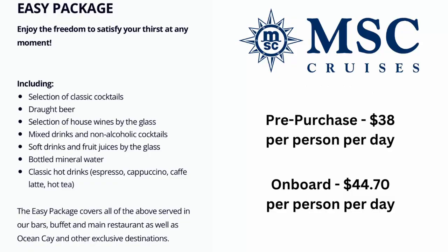The Easy Package includes a selection of classic cocktails, beer, house wines by the glass, mixed drinks and non-alcoholic cocktails, soft drinks and fruit juices by the glass, bottled mineral water, and classic hot drinks like espresso, cappuccino, cafe latte, and hot tea. It covers bars, the buffet, main restaurants, and Ocean Key and other exclusive destinations. Pre-purchase price is $38 per person per day; on board it is $44.70 per person per day.